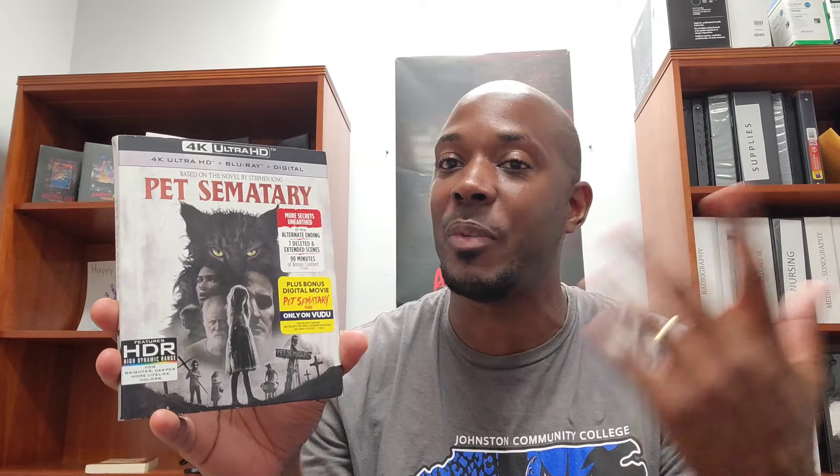I picked up Pet Sematary 2019 — this is a blind buy, but like I said, when you get something for a good deal, five to seven dollars — I think this one was close to seven — I just said forget it, I'll go ahead and give it a try. It comes with your 4K, your Blu-ray, and your digital code. That digital code probably doesn't work because this one is used off of eBay. You got all those little ugly stickers that we've always hated on there.